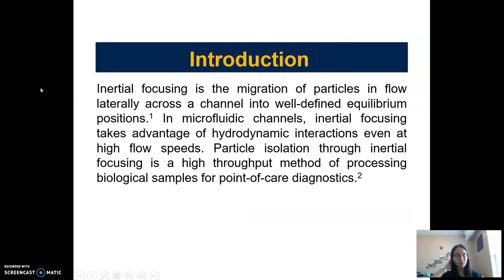The phenomenon shown in that image is inertial focusing, defined as the migration of particles in flow laterally across the channel into well-defined equilibrium positions. An advantage of inertial focusing is that it can be effective even at really high flow speeds, meaning samples can be processed quickly. It also does not require labeling of the particles, so it's a really cost-effective method for point-of-care diagnostics.